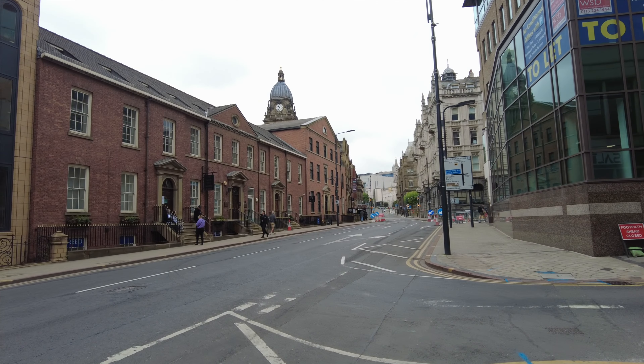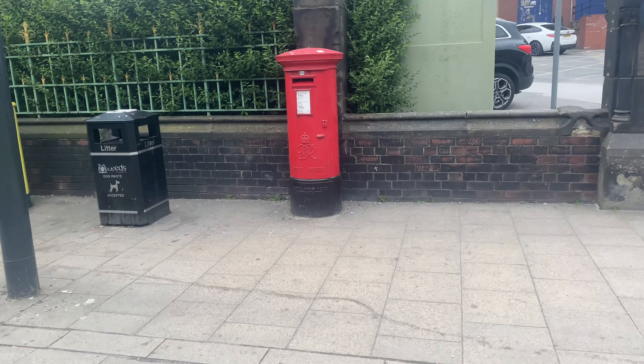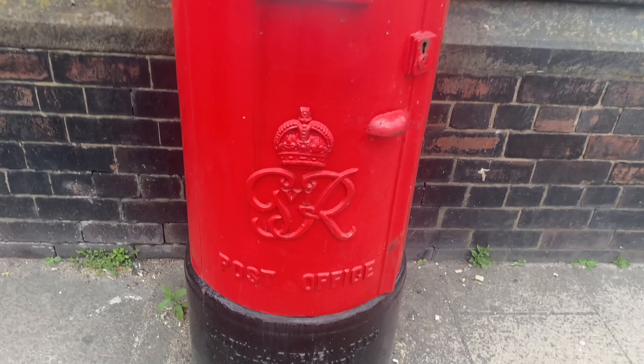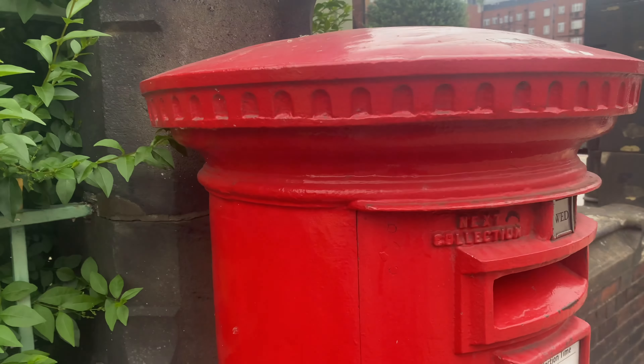We're heading up towards the hospital to find a very special post box. We're outside the Leeds General Infirmary — there's a post box which is a George post box, still in use.